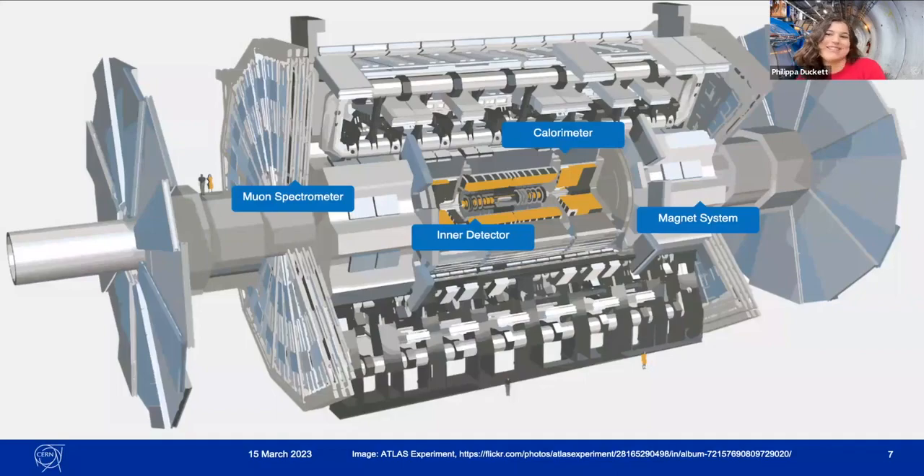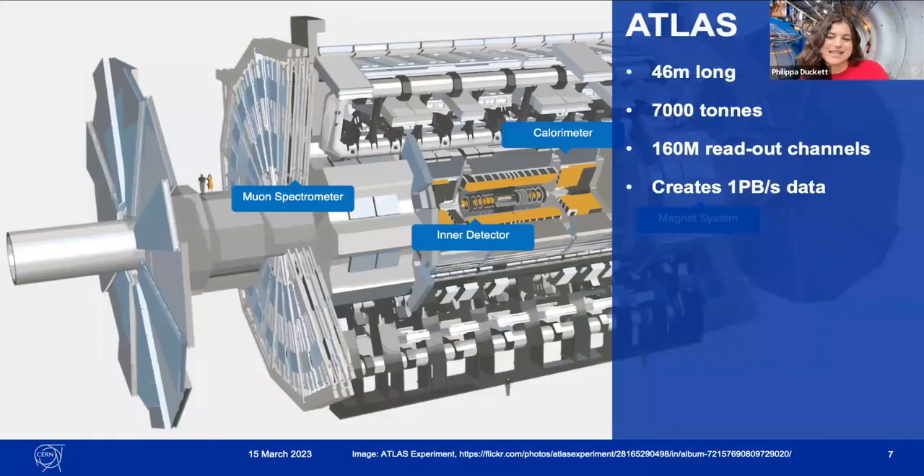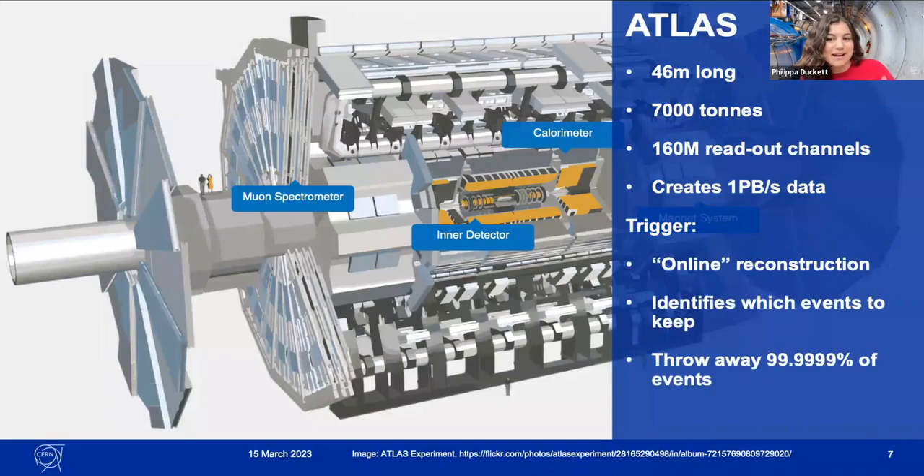The ATLAS detector has the dimensions of a cylinder: 46 metres long, 25 metres in diameter. It has many layers designed to collect the millions of particles produced by collisions at its centre. Not all collisions are registered and analysed, though, because there are over a billion per second. So we need a sophisticated data acquisition system regulated by the trigger — an online mechanism that selects which collisions are recorded and stored, which is important to keep the amount of data manageable. We throw away roughly 99.99% of all events generated at ATLAS.